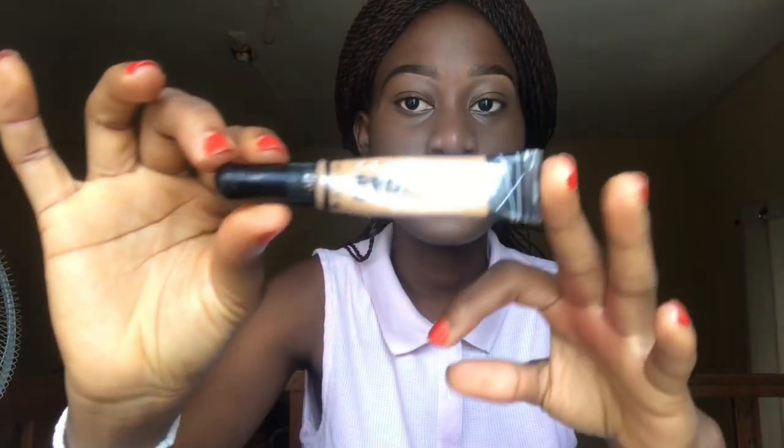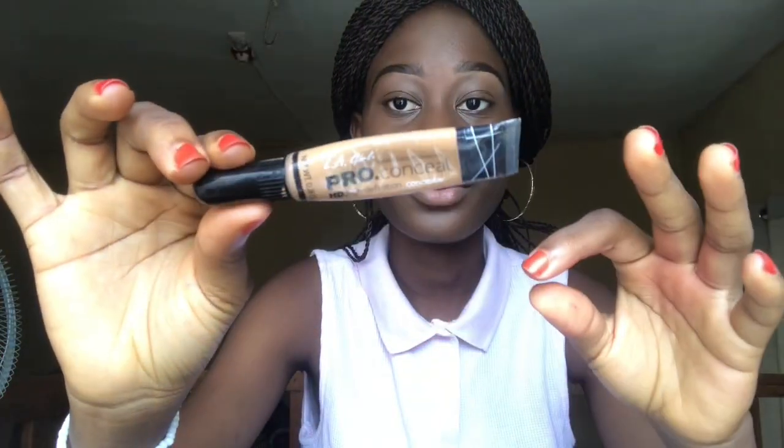When we got there, the first thing was registration — and registration is really stressful. You have to get your khaki, which is your uniform, get your account number, and find your platoon. It was just a lot of stress. Next, I'm going to conceal using this pro concealer in a shade for home.